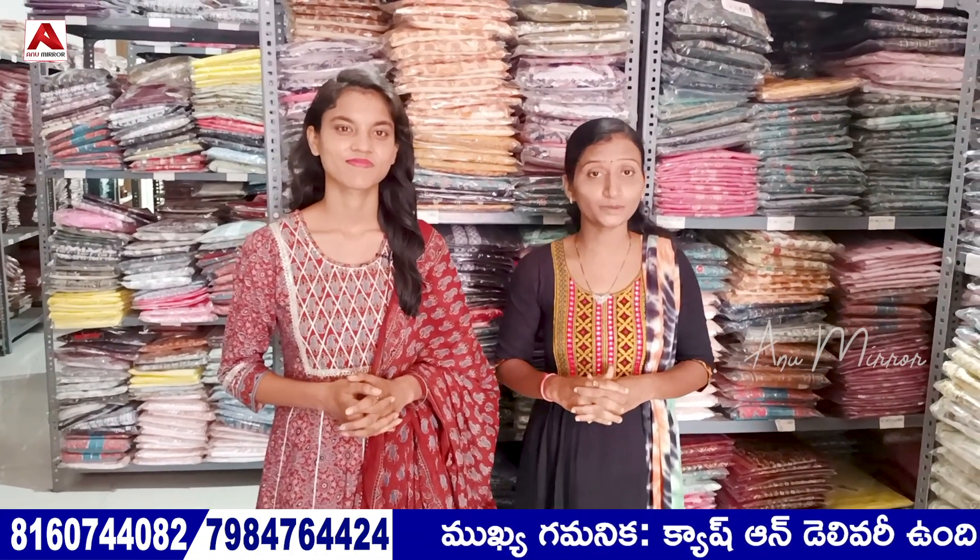Hi friends, welcome back to my channel. I have a small video of this day. We have a small product in V-Bice. Shop name is 813. It is a small product.